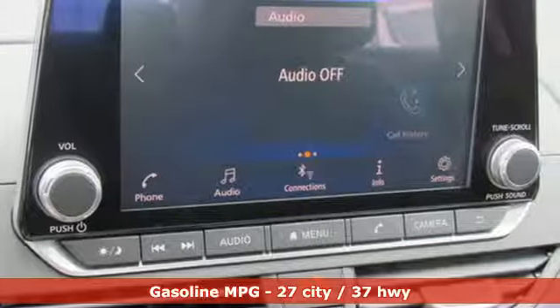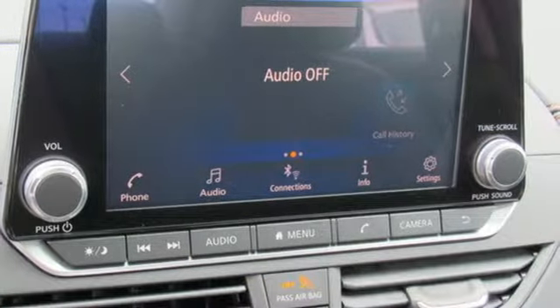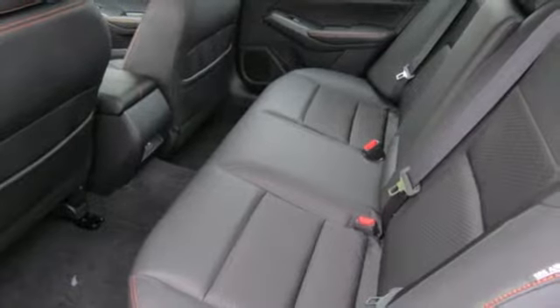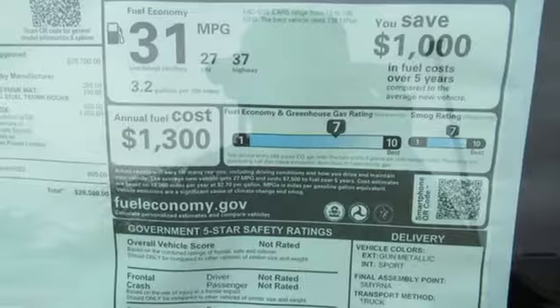Streaming audio, doors and push-button start proximity key, front heated sports seats, rear parking sensors, remote engine start, air conditioning.